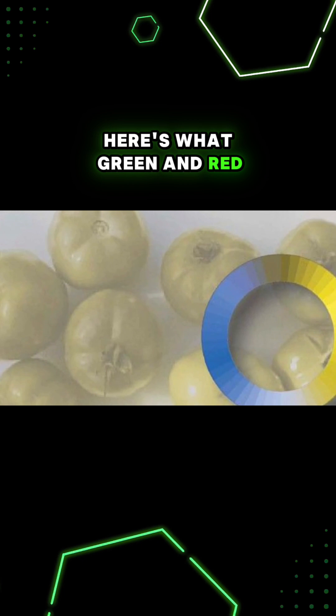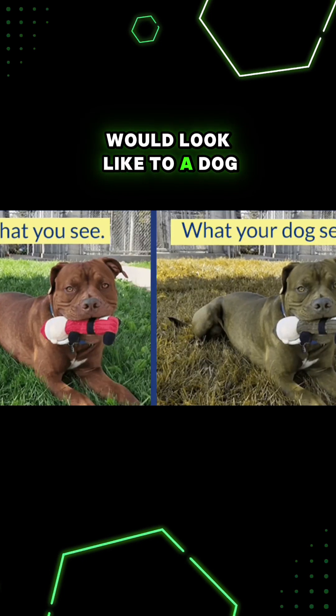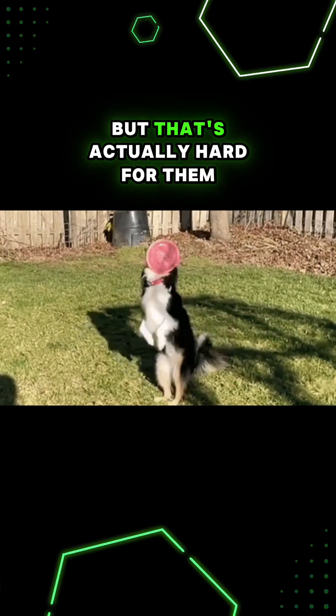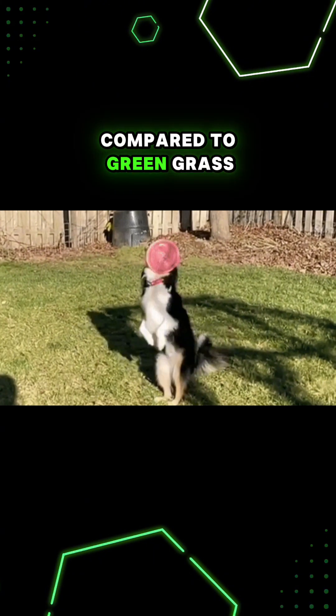Here's what green and red tomatoes next to each other would look like to a dog. A lot of dog toys are red, orange, or pink, but that's actually hard for them to distinguish compared to green grass.